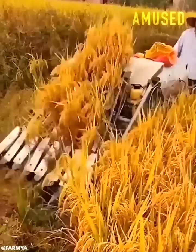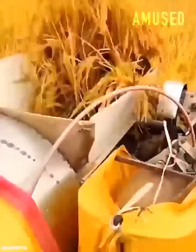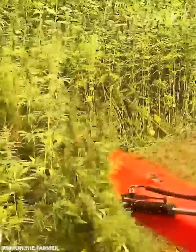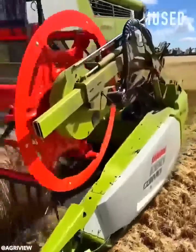A mini-combine harvester threshes rice in a snap. Copious marijuana plants are harvested for the curing process. A Class Lexion 8700 grinds wheat, ensuring land fertility.